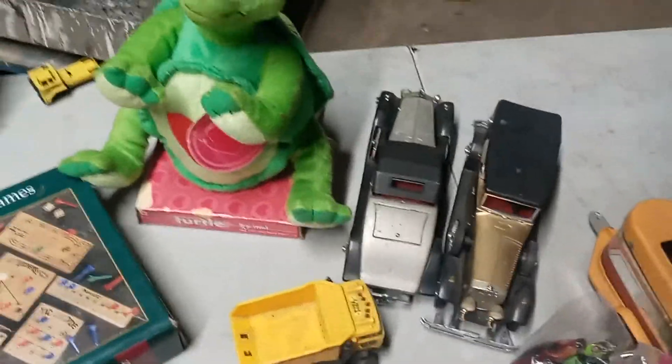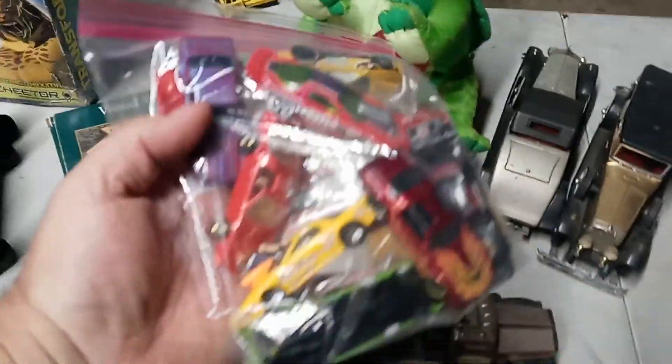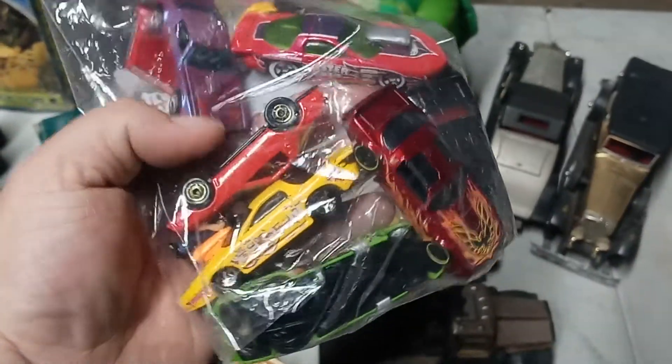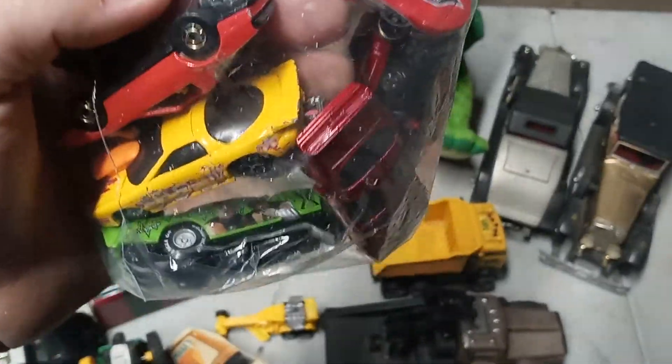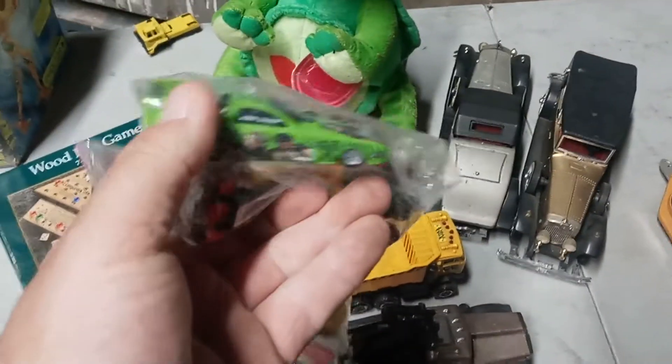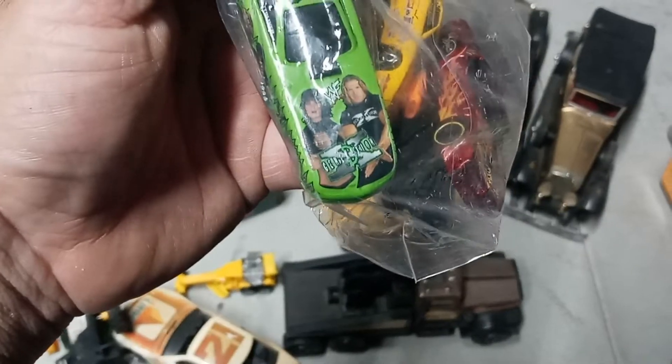There's turtles in there — it's a Valentine's Day Turtle. He doesn't work, but still a cool piece. Bag of Hot Wheels is in there — a couple black walls, Trans Ams, Firebirds. There's a rigged out little funny car. There's a Generation X one.